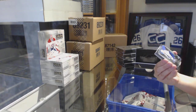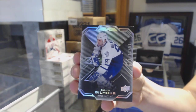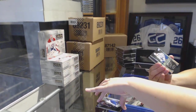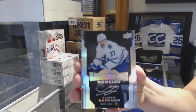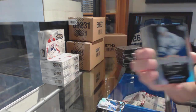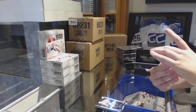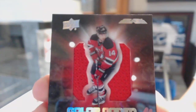We start off with a base card numbered to 299 for the Toronto Maple Leafs, Doug Gilmour. We've got an Illustrious Rookie Auto numbered to 299 for the Toronto Maple Leafs, Kasperi Kapanen. We've got a Color-Coded Jersey Auto numbered to 25 for the New Jersey Devils, Adam Henrique.